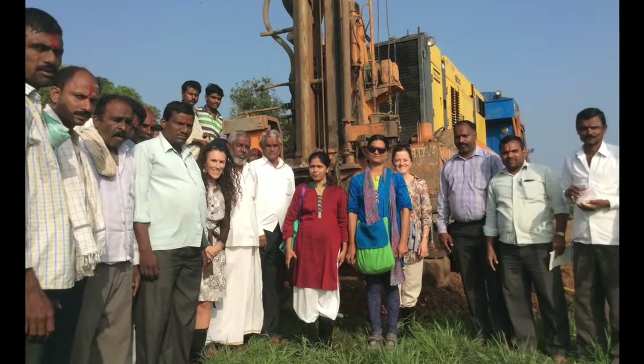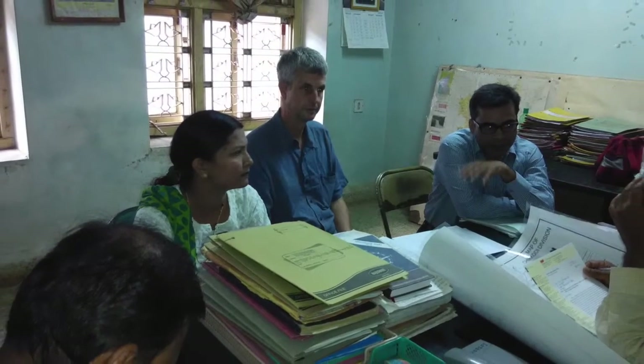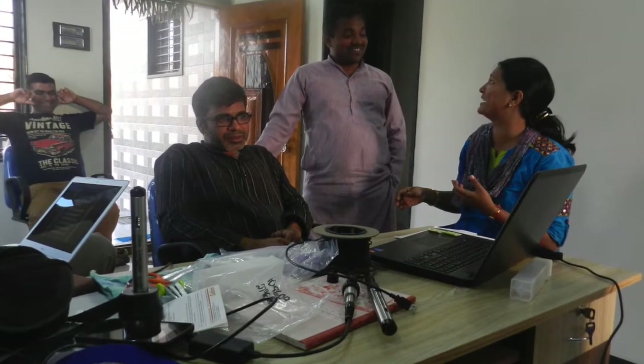I consider myself the project coordinator for this project, mainly for implementing the Riverbank Filtration, the drilling part in the villages, negotiations with the landowners, district commissioners, setting up a laboratory, and hiring of field staff. I thought it would be very ideal to take surveyors who are already educated and who passed out from the village itself, and that would also help in community involvement, because community involvement in any implementation project is a very important aspect.